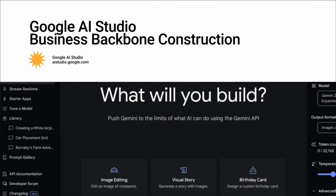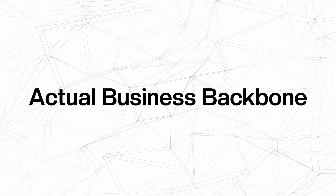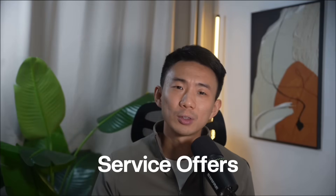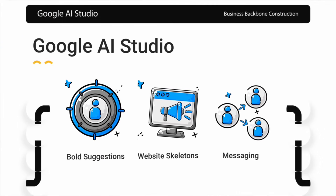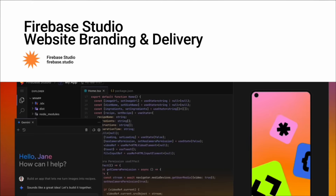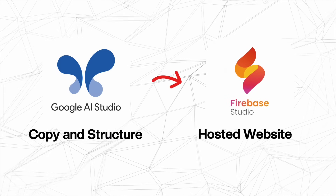Second, Google AI Studio is for business backbone construction. Once you have your facts, you need creativity to turn them into an actual business backbone — your website copy, service offers, and deliverable overviews. Google AI Studio thrives here, giving you bold suggestions, website skeletons, and messaging that feels alive. Third, Firebase Studio is for website building and delivery. Ideas only matter if people can see them. Firebase lets you take the copy and structure from Google AI Studio and instantly turn it into a real hosted website. Think of it as the delivery truck — it brings your brand online without you writing code.